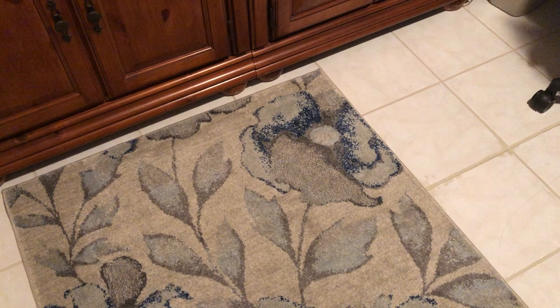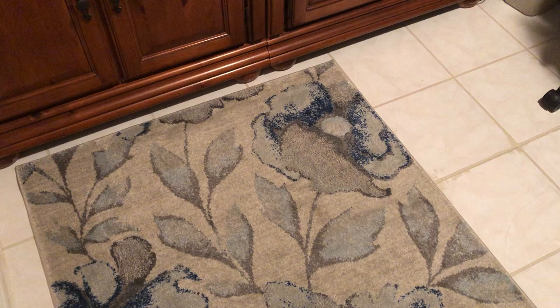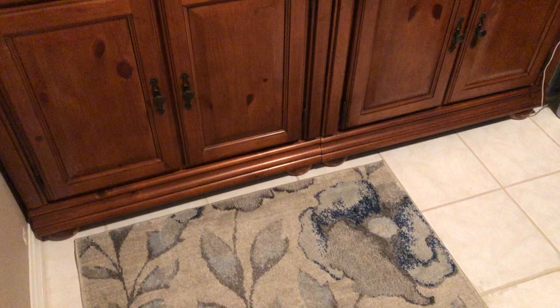Hey there, it's Elizabeth, and welcome back. Today I'm going to do the room tour that you all have been waiting for. What you're looking at right now is my floor because I don't know how to do the fancy stuff, so I'll just take you along on a tour and show you everything.